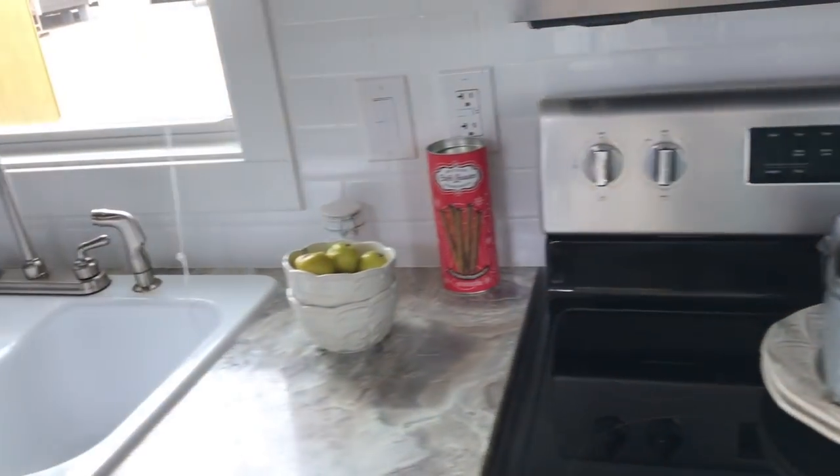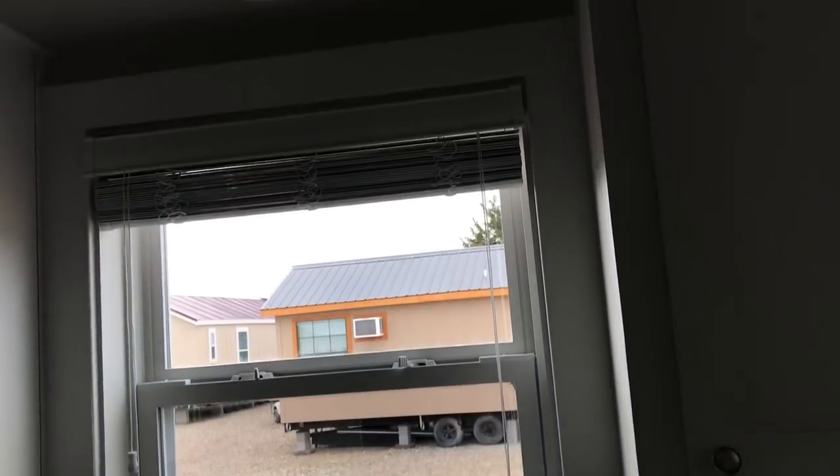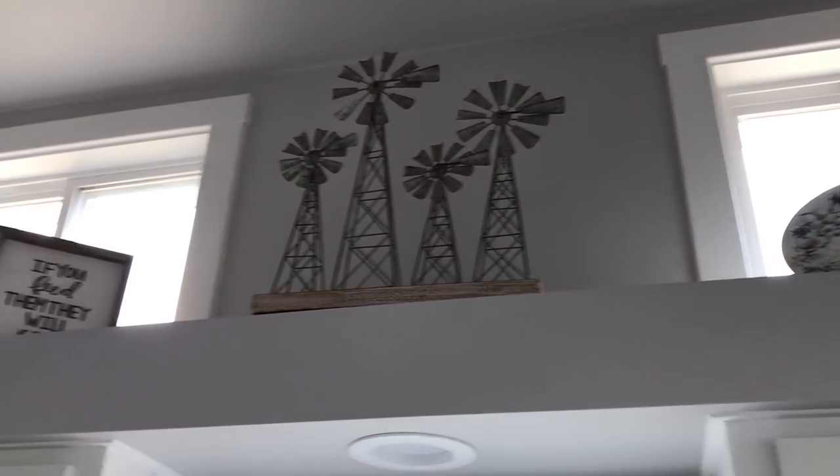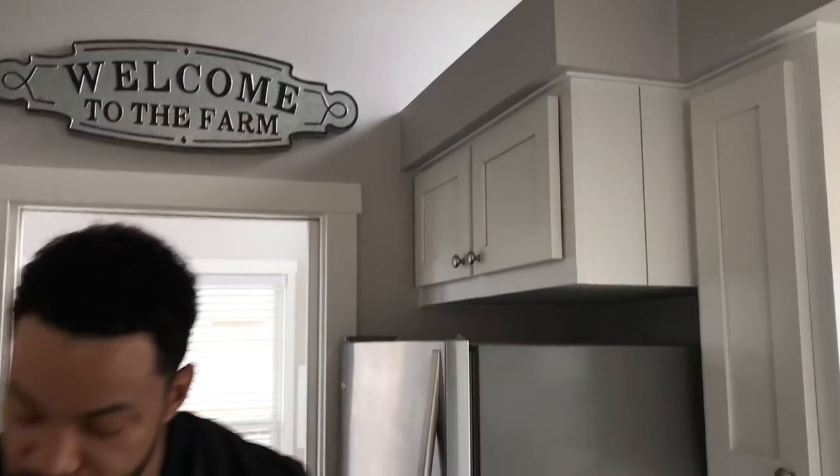We went with the white apron farm sink with a window up above, and more clerestories — we put them front to back in the Sherman. Got the stainless steel refrigerator right here, plenty of cabinet space, plenty of drawer space.